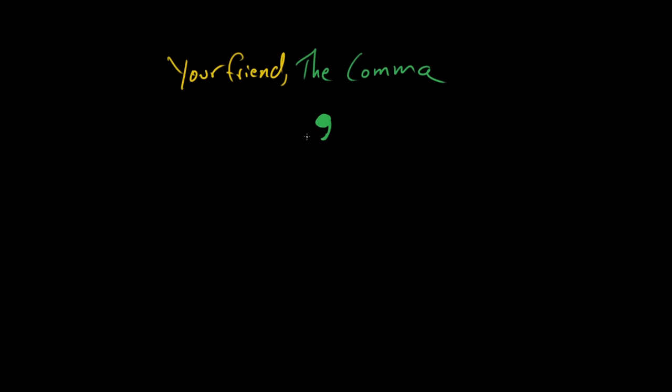Hello grammarians. Today Paige and I are going to teach you all about your new best friend, the comma. It is a piece of punctuation that has many, many, many functions, and we're just going to broadly overview them today. The comma is an extremely powerful piece of punctuation — it can do a whole bunch of stuff. So Paige, what is the most pertinent or important thing that the comma does?